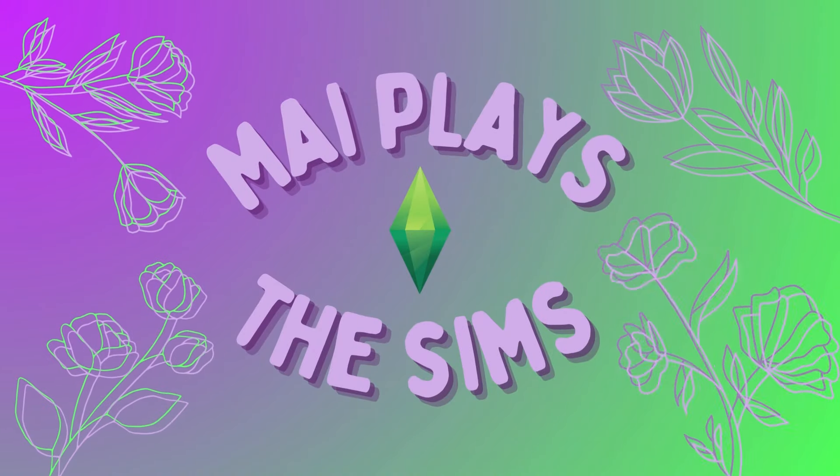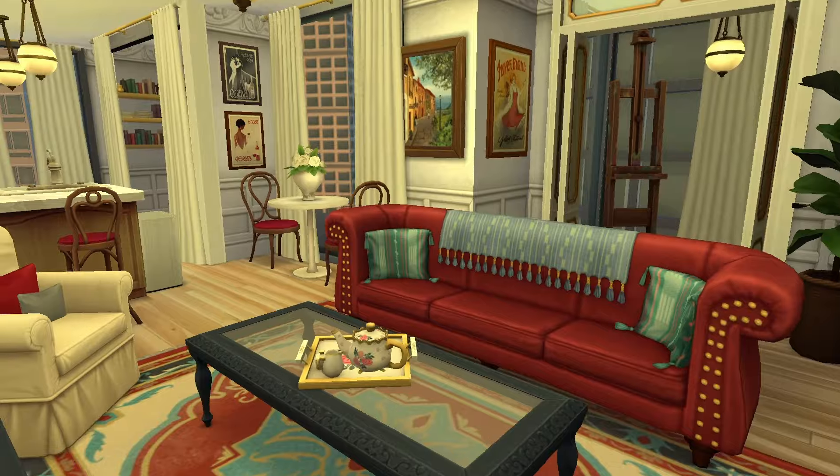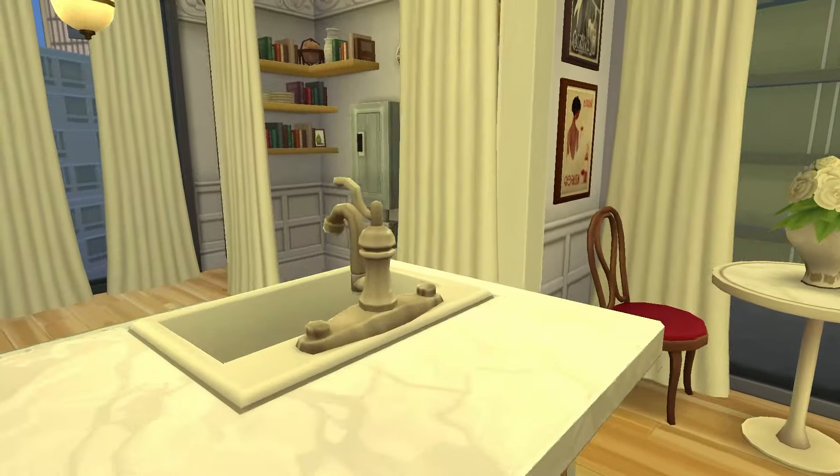Hey everybody! Welcome to my channel. My name is Mai and today's video is this really cute vintage apartment that I've built in the fashion district of San Mishuno.